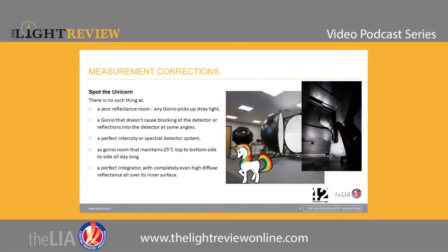I've been in the photometry game long enough to tell you the problems in measurement in any goniophotometer or integrator-based system. Let's play 'spot the unicorn.' There's no such thing as a zero-reflectance room — any goniophotometer placed in a room making intensity measurements on a luminaire will pick up stray light. You cannot have a zero-reflectance surface, so stray light bounces around the room and enters the detector, appearing in the measurements.